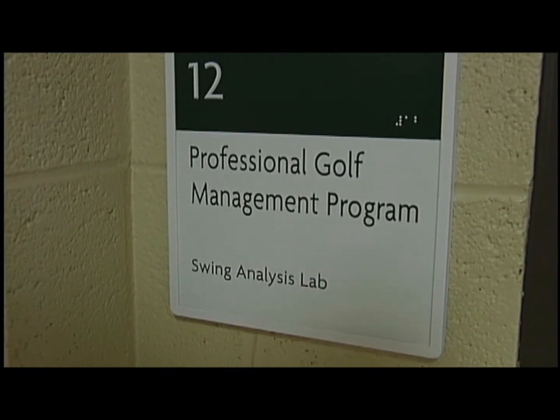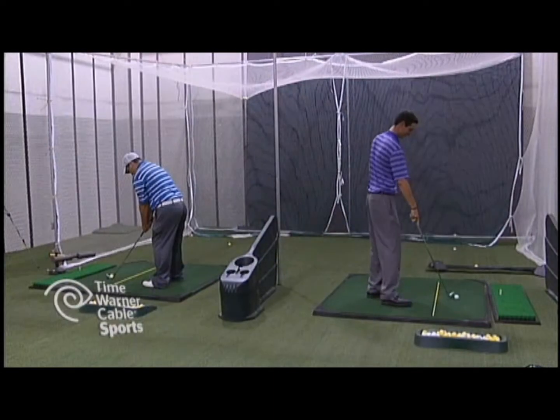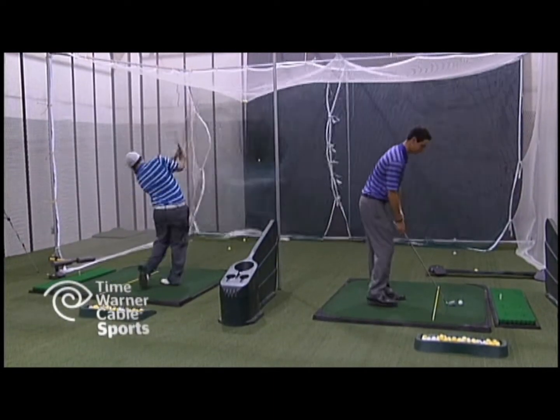We're here in the swing analysis lab. This is one of many on-campus facilities used to enhance students' education. Delhi has winters and an off season, so the students have to stay on top of their game throughout the year, and this is a great spot for them to do it.